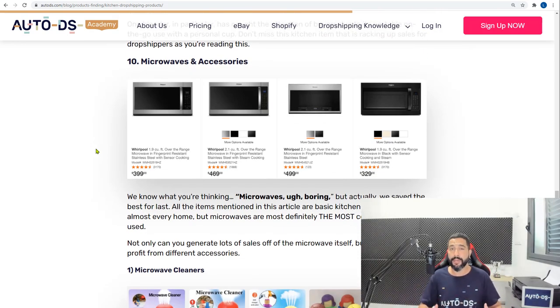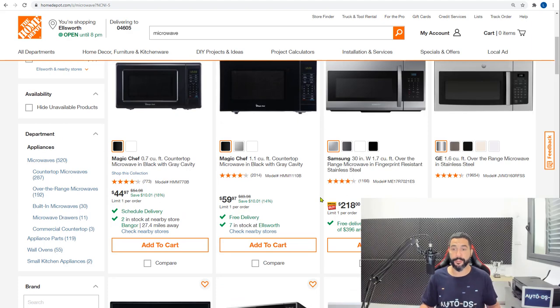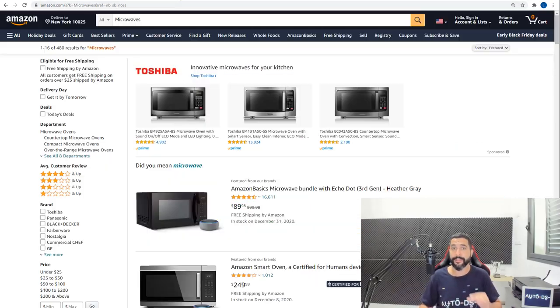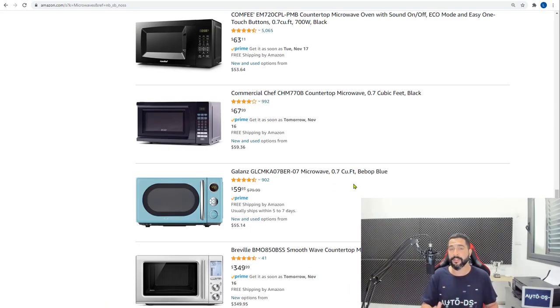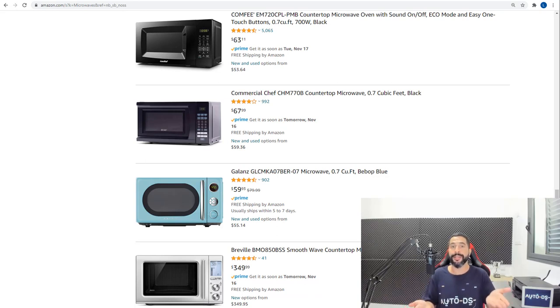Product number ten is microwaves and accessories. Home Depot has almost 450 different microwaves with various features and color variations at medium to high ticket prices, meaning more profit. Amazon also has a high range — over 20 pages of microwave products. To identify which products will sell well among so many options, balance best sellers that have many reviews with new arrivals in the category to test correctly and micro-niche effectively.